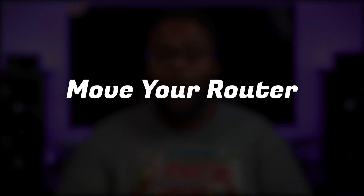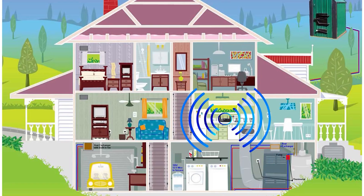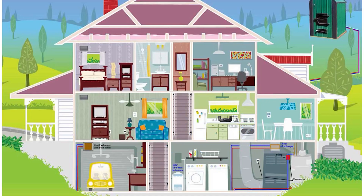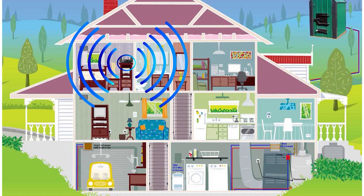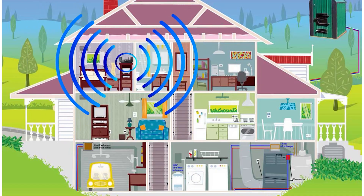These tips are in no particular order, but the very first thing on our list is to move your router. Now every home is different, but generally most routers benefit from being placed higher. So if the router is sitting in the corner of your basement, you could definitely benefit from moving it to the first or second floor.